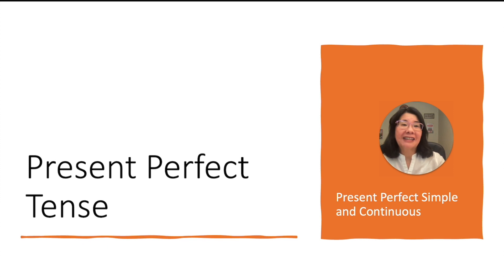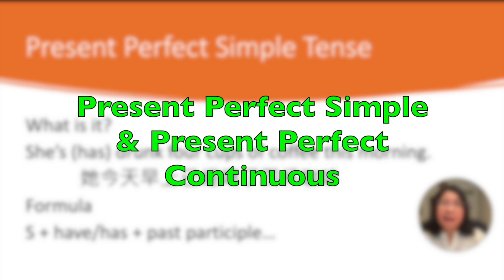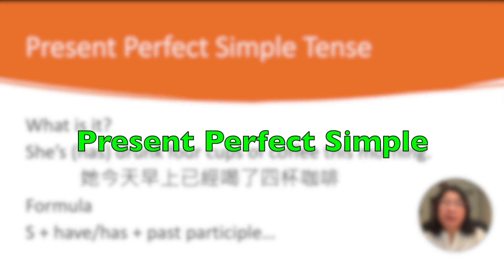Hi, I'm Ms. Chen. Today, we're going to talk about present perfect tense. In this section, we're going to talk about present perfect simple tense and present perfect continuous. We will start with present perfect simple tense.